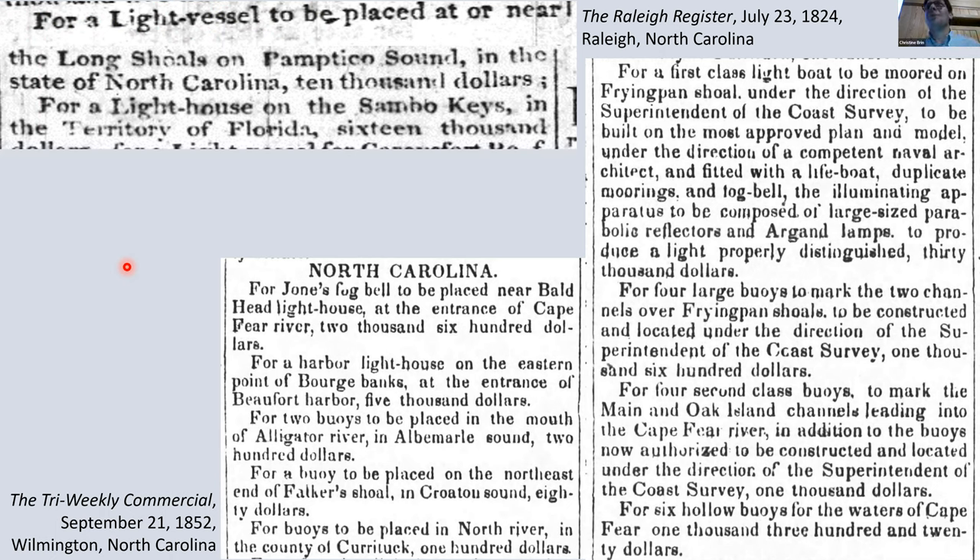Another question: how were the early lights powered? It was an oil lamp — just like the oil lamps in the light towers. Early years they even used whale oil, and then it became kerosene, so there was a transition in the types of fuel used. Back to these articles: the upper left one from Raleigh in 1824 talks about navigational aids — a light vessel will be placed at or near Long Shoals on Pamlico Sound, cost $10,000.